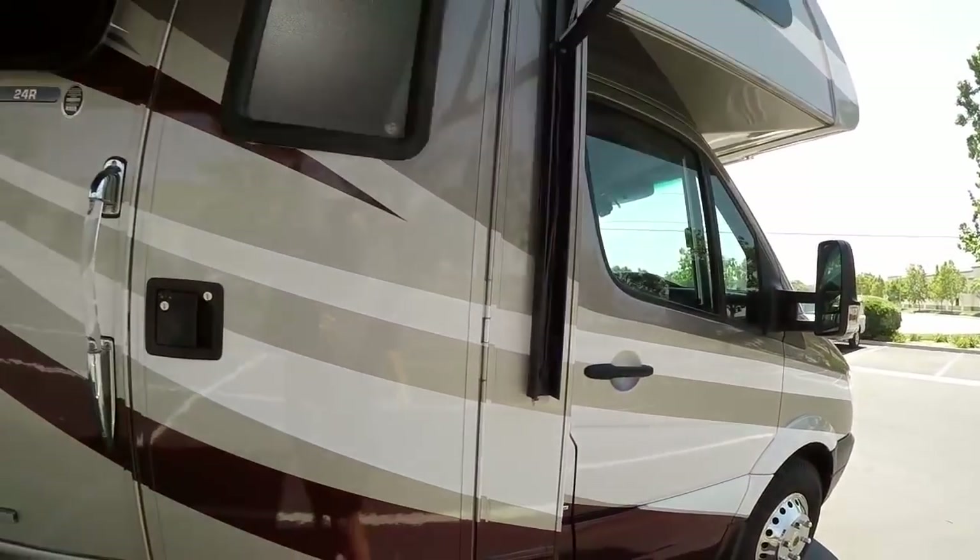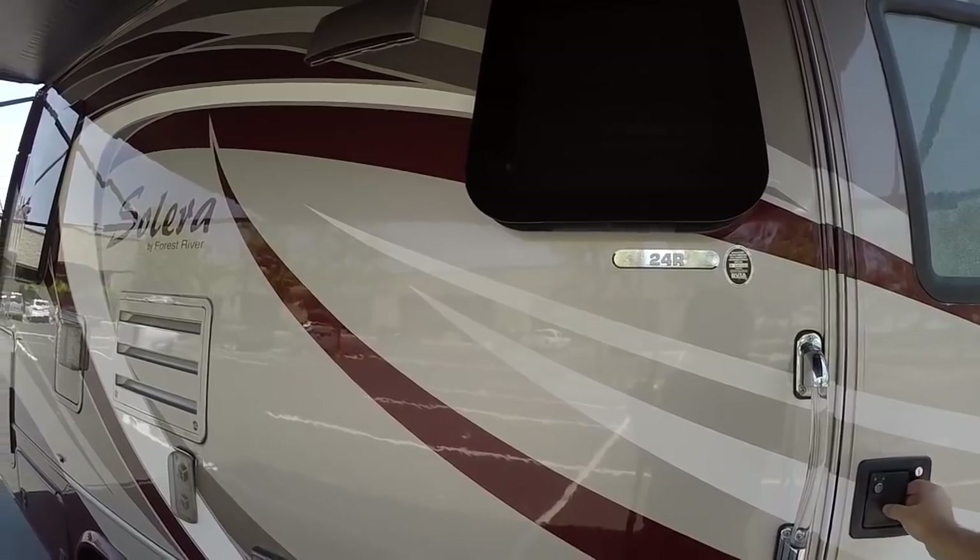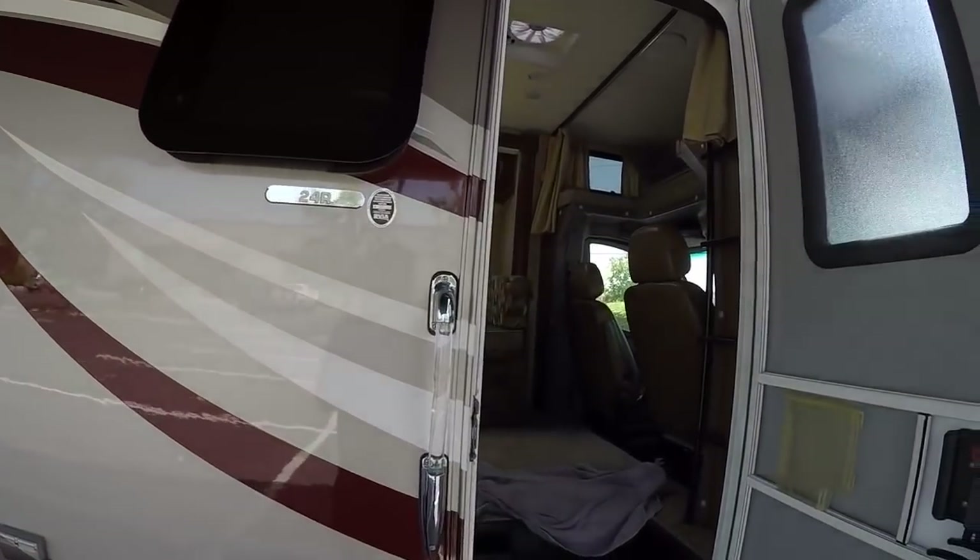Now we're going to go on to the inside. My name is Mike Johnson — give me a call at 951-681-2101.